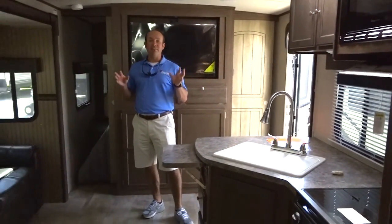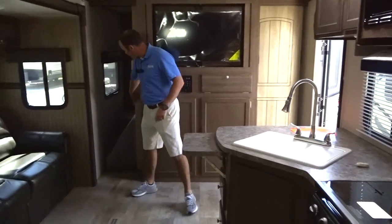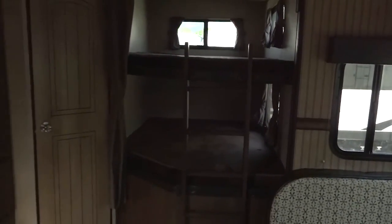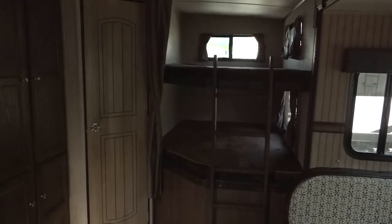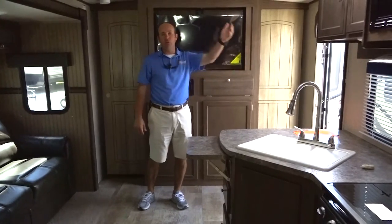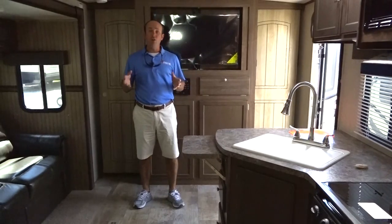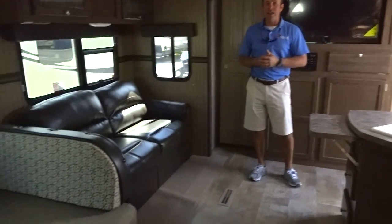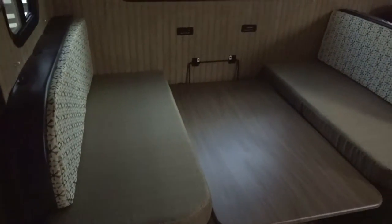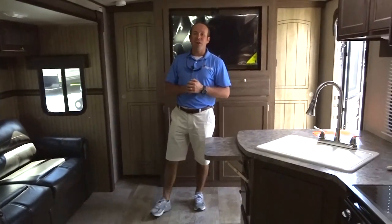This particular floor plan is our best seller in a smaller bunkhouse. It has a full-size queen bed with doors up here in the front, full-size twin beds in the back, and the bathroom is located on the door side. You actually have a door where, if you're out underneath your awning and want to use the restroom, you can do that without coming through the camper. We're going to have five or six of these in stock at Berryland Campers all the time. Stick with us — we're going to talk about the Flagstaff next.